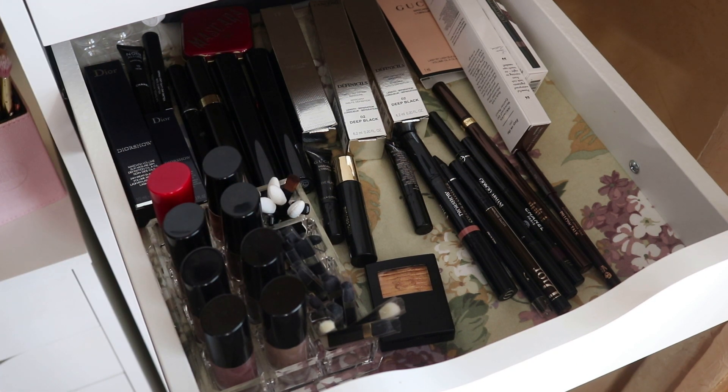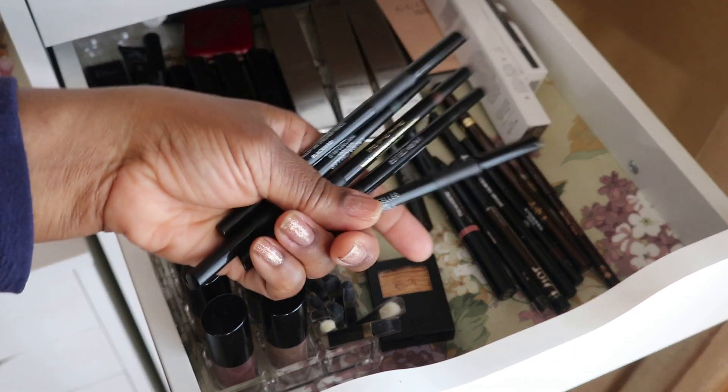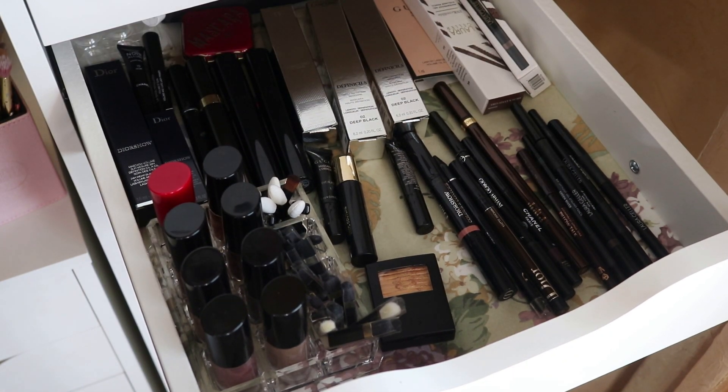I had the Laura Geller eyeliners — the new one I purchased. I like to keep them in but it's not the same formula, or it's just so new that it feels different to me. I'm going to put these back for now and probably pull something else.